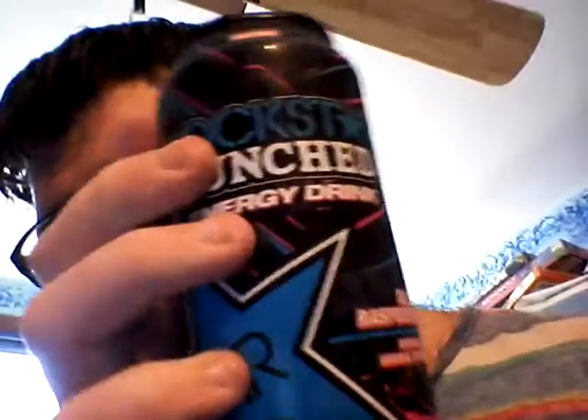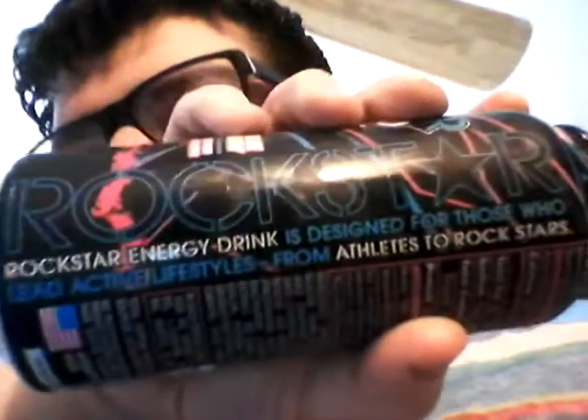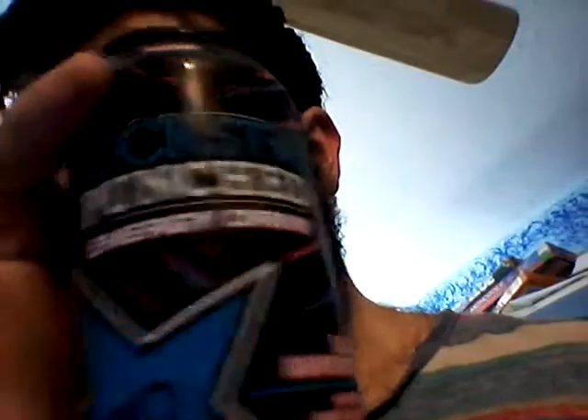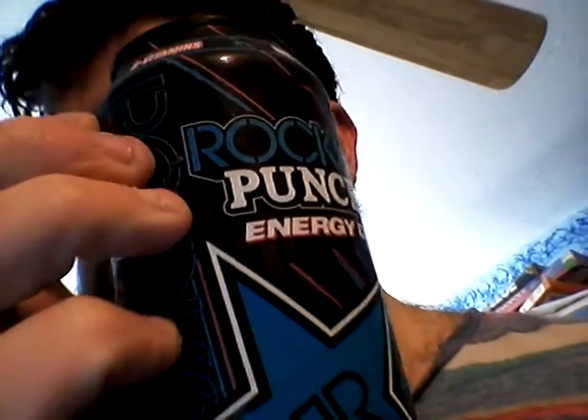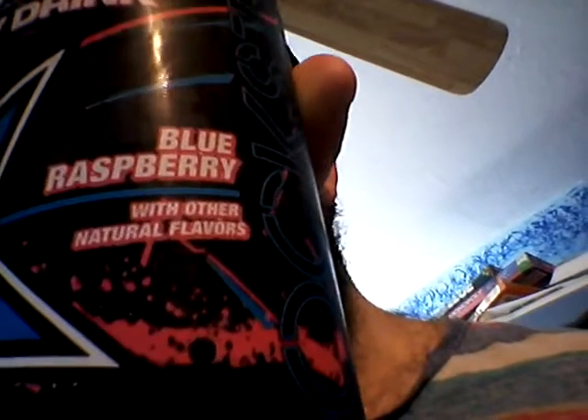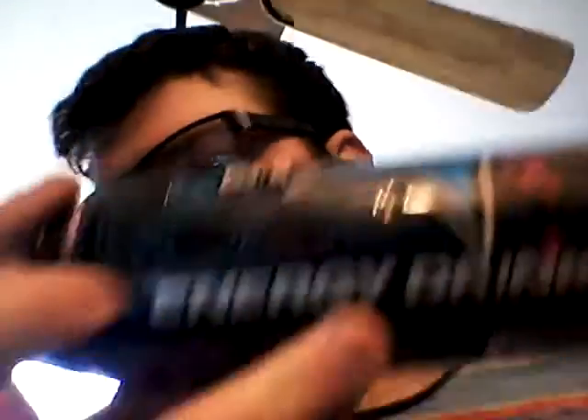Just look at those pretty colors — it's like blue and pink and black. Looks pretty cool. Looks like cotton candy colors. The design is similar to the Super Sours, not really the Punched line, so that makes this one pretty unique. I guess they liked changing designs.